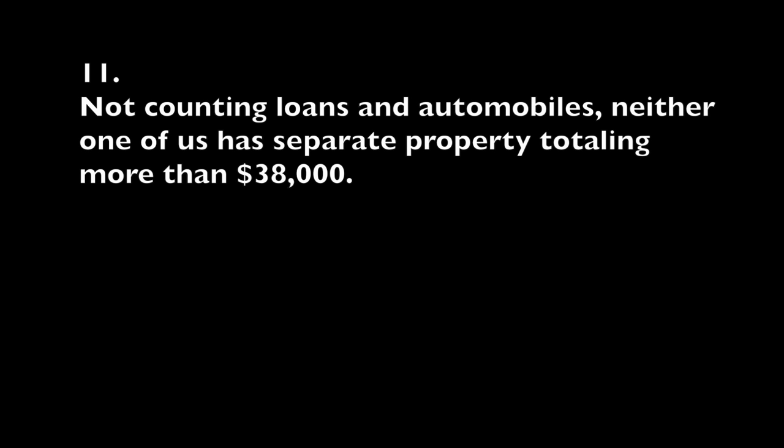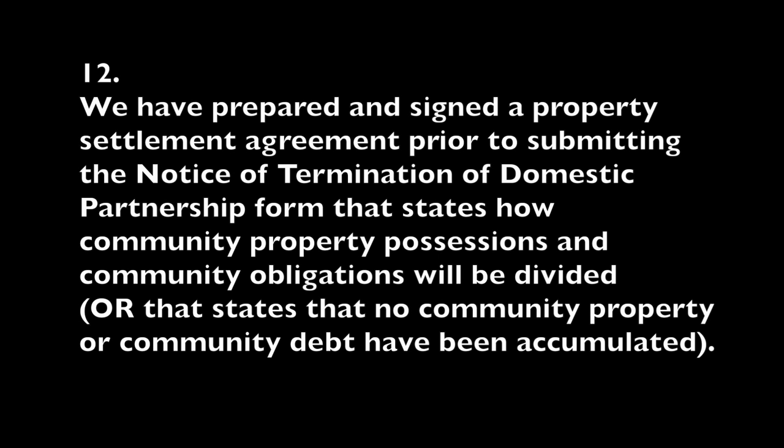11. Not counting loans and automobiles, neither one of you have separate property totaling more than $38,000. 12. We have prepared and signed a property settlement agreement prior to submitting the notice of termination of domestic partnership, that states how community property possessions and community property obligations will be divided, or that states that no community property or community debts have been accumulated.